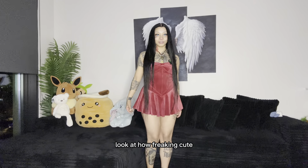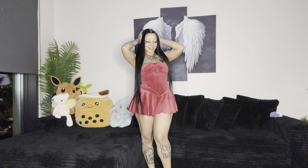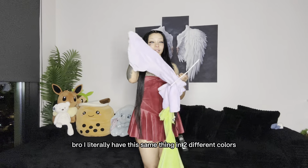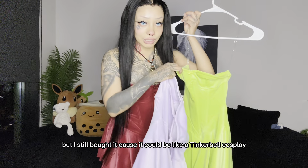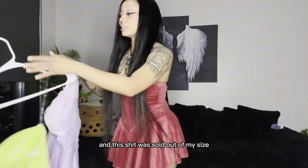I was the most excited for this one, so I'm next — look at how freaking cute! I literally have this same thing in two other colors. I don't even like this color for real, but I still bought it.